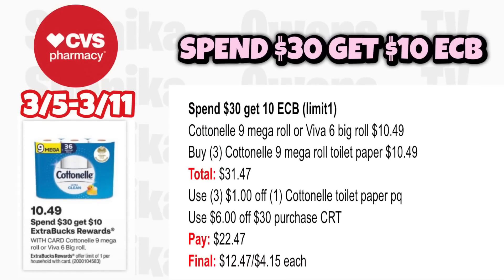For the spend-$30-get-$10 deal, paper products are included. Grab three Cottonelle 9 Mega Roll at $10.49, totaling $31.47. Use three $1 off Cottonelle toilet paper printable coupons and a $6 off $30 CRT. You'll pay $22.47, get back $10, making it $12.47 for all three or $4.15 each. That's a great deal, especially if you have a CarePass — you can use it on paper products.